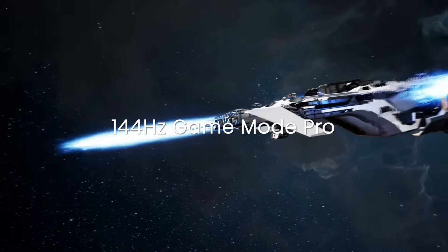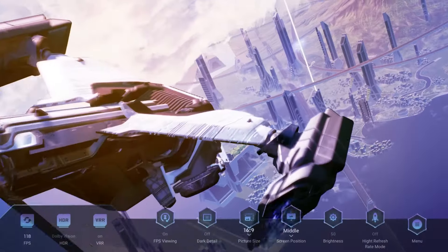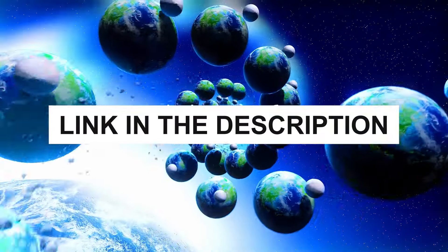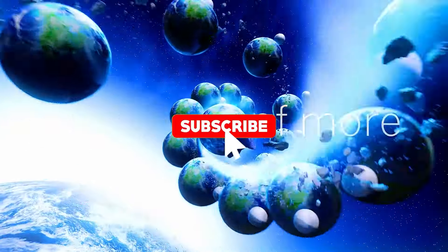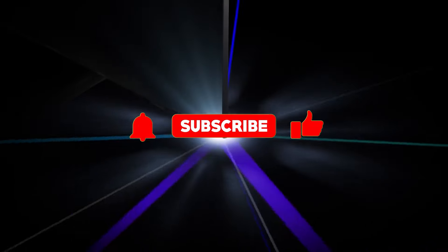The Hisense 55U8N, standing out as the best among them, showcases an unmatched blend of performance, durability, and value. Remember, you can find links to all these products in the description below. Don't forget to like, share, and subscribe for more insightful content like this. Thanks for watching.